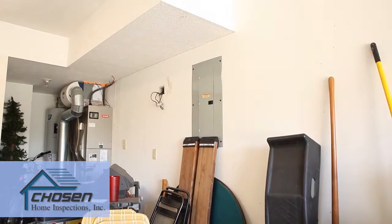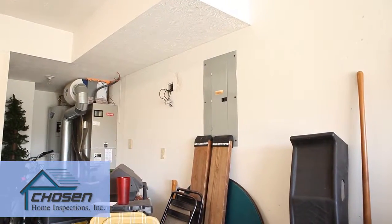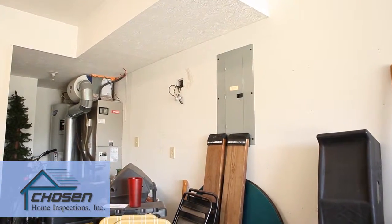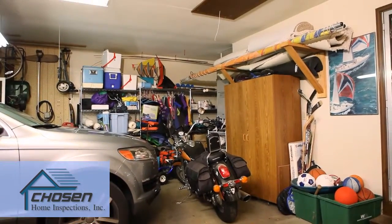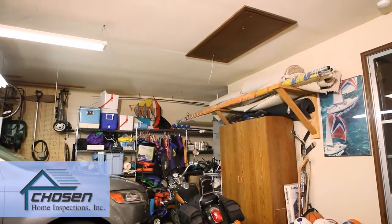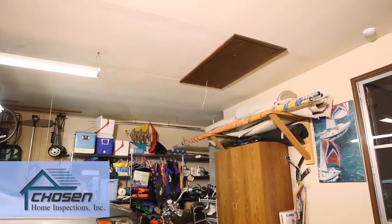It is important that our inspector have access to attics, crawl spaces, and electrical panels. If possible, please clear any items which may hinder access to these areas. Common obstructions include cars parked under the attic access and storage items in front of electrical panels.